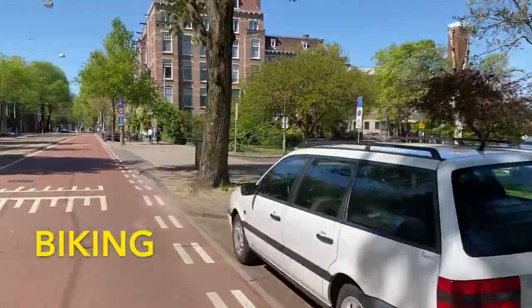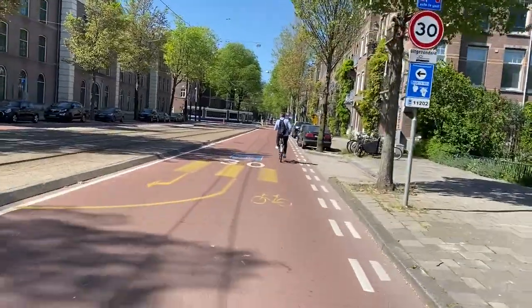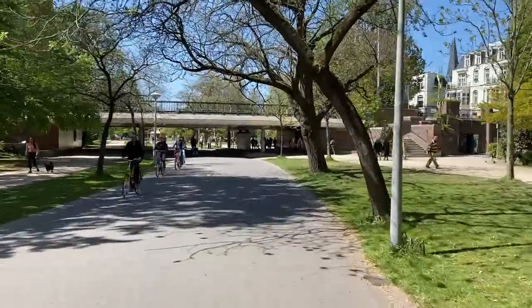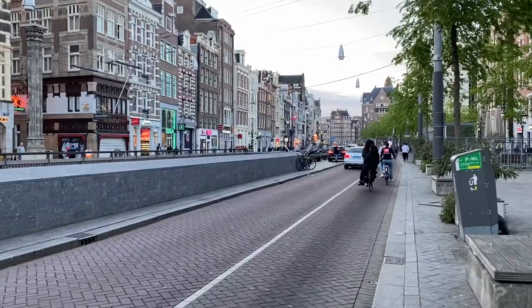We're gonna start with the most popular activity in Amsterdam and that's biking around. Rent a bike anywhere in the city and take it anywhere you want to. Amsterdam is a very flat city so it's really easy to bike around and there are bike lanes everywhere.